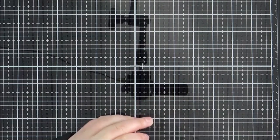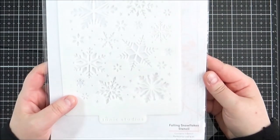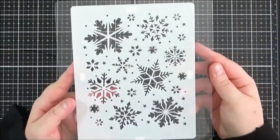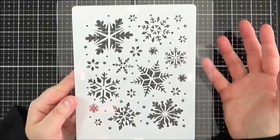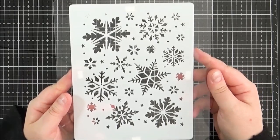First of all, I made an order from Tonic Studios and I picked up this stencil here — the Falling Snowflakes stencil. I just thought it was so pretty. I did guest design with Tonic Studios for their Wonderful Wishes release, and they brought out a few stencils at the time. They did kindly send me one of them, but I fell in love with this one as well, so I purchased it.